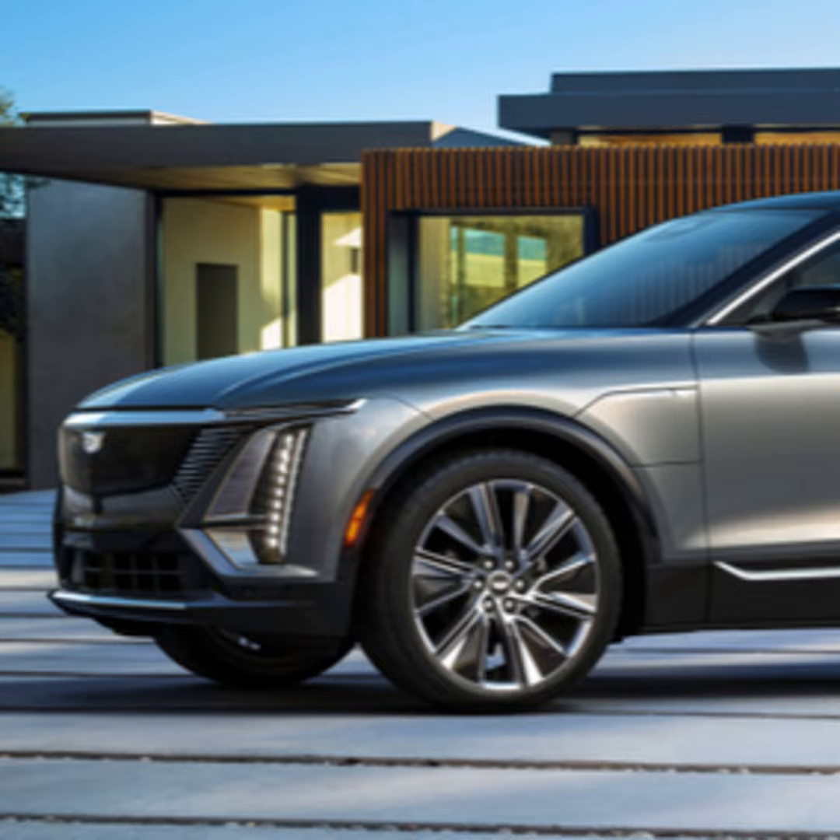The first vehicles rolled off the assembly line in Spring Hill, Tennessee last week. The debut edition sold out in just over 10 minutes.